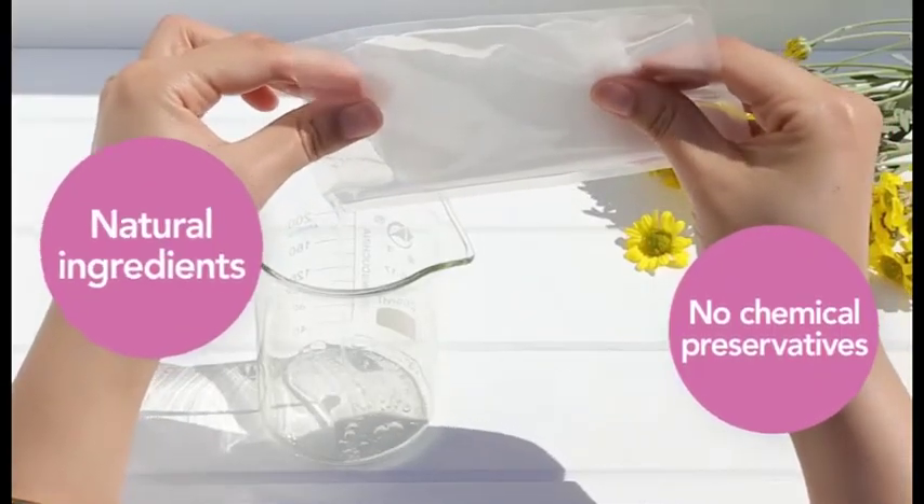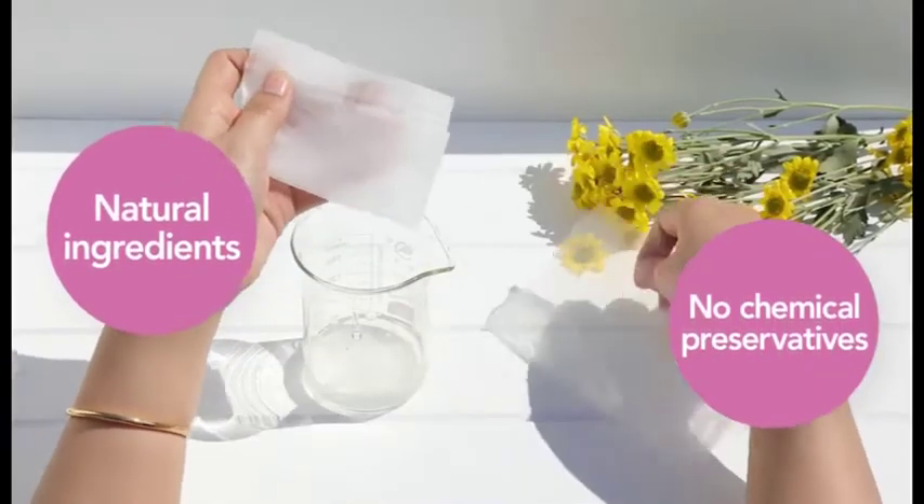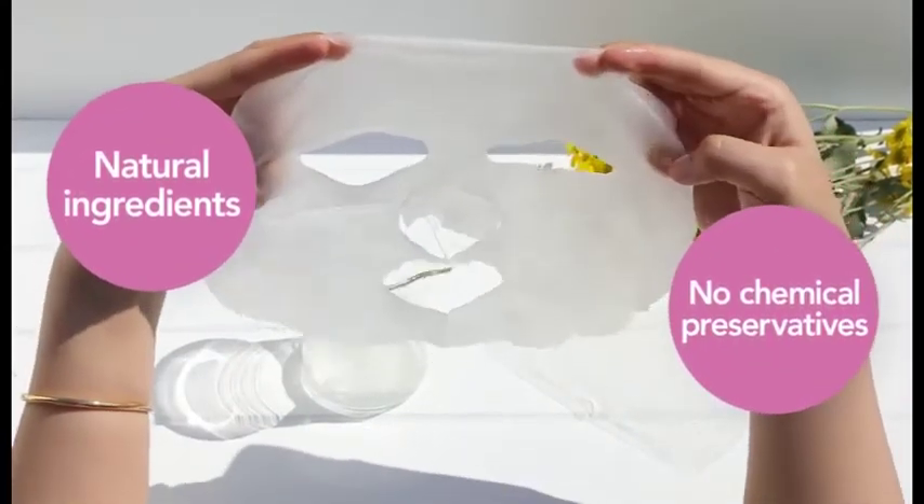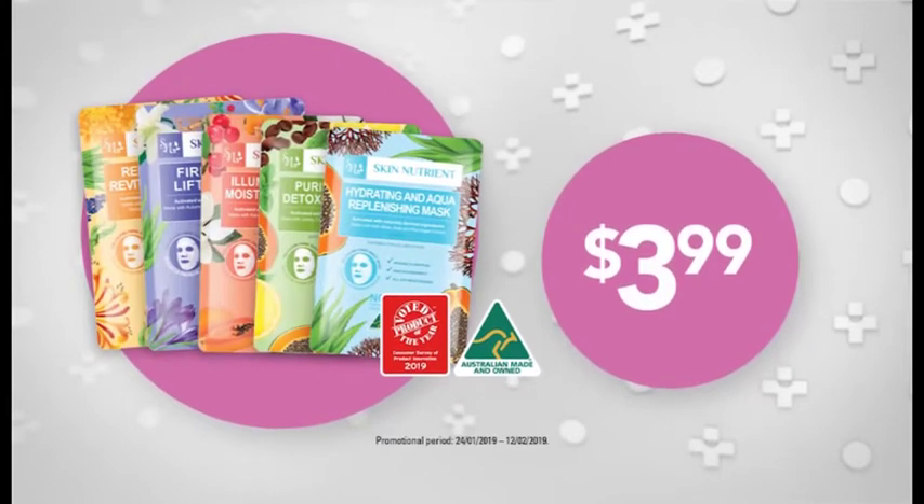With 25 millilitres of premium serum sealed within the packet, these masks stay fresh and preserve natural integrity without the use of nasty chemical preservatives. Boost your skin the natural way with Skin Nutrient Sheet Masks.